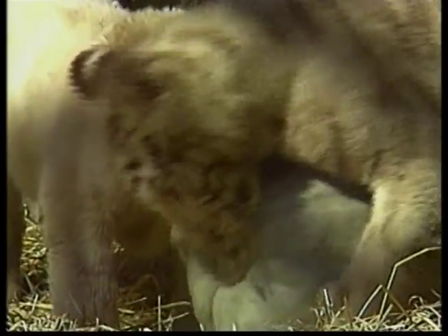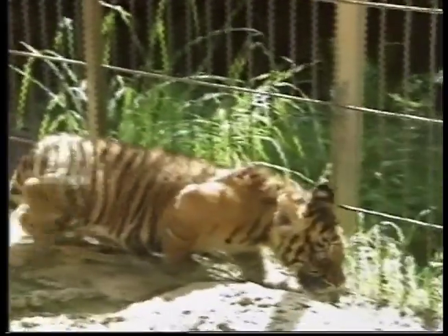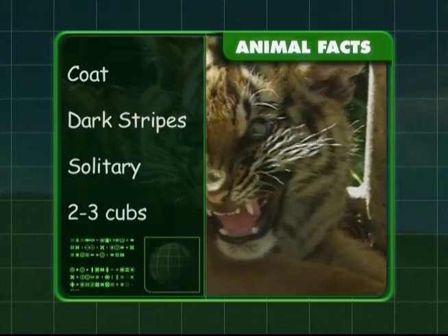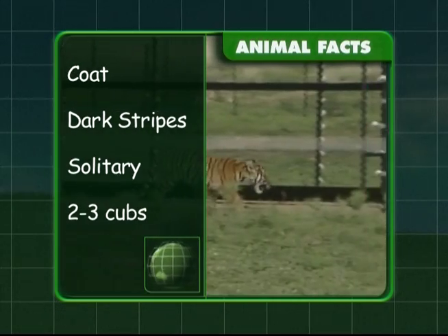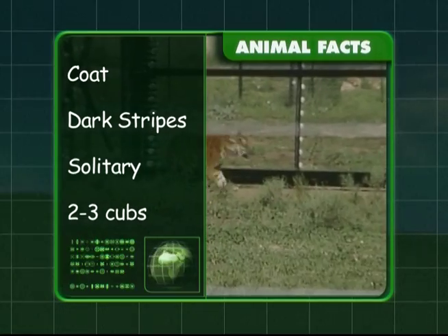With now less than 2,500 tigers in the world, thanks to poachers, they have been placed on the endangered species list. These big cats have very recognisable yellow or white coats with dark stripes. They also like to hunt alone and have two to three cubs in a litter.